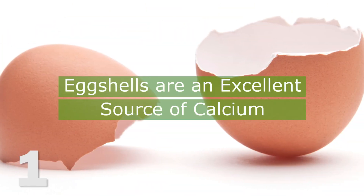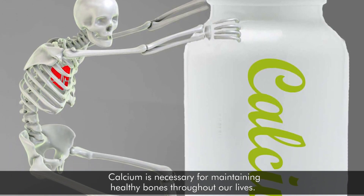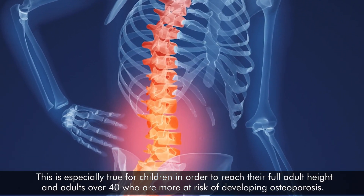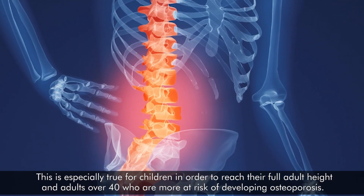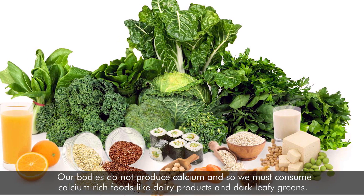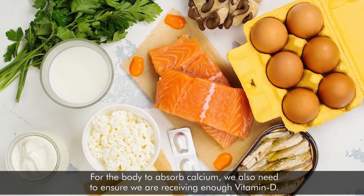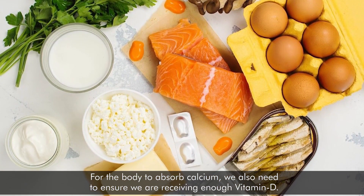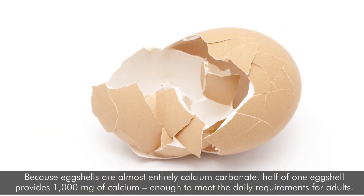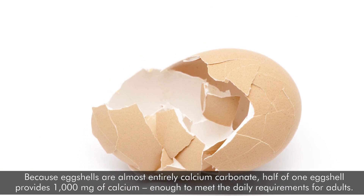1. Eggshells are an excellent source of calcium. Calcium is necessary for maintaining healthy bones throughout our lives. This is especially true for children in order to reach their full adult height, and adults over 40 who are more at risk for developing osteoporosis. Our bodies do not produce calcium, so we must consume calcium-rich foods like dairy products and dark leafy greens. For the body to absorb calcium, we also need to ensure we are receiving enough vitamin D. Because eggshells are almost entirely calcium carbonate, half of one eggshell provides 1,000 mg of calcium — enough to meet the daily requirements of adults.